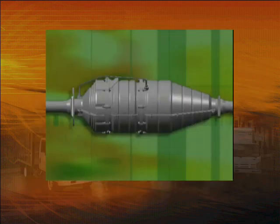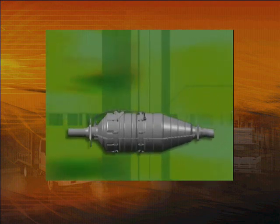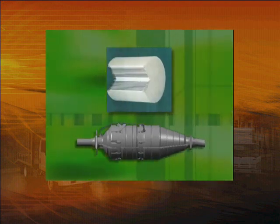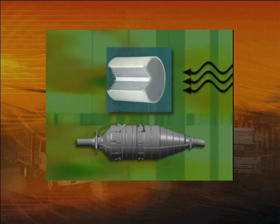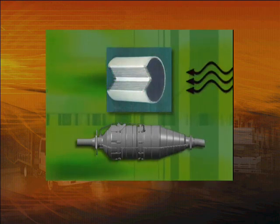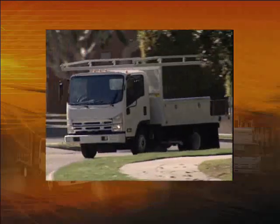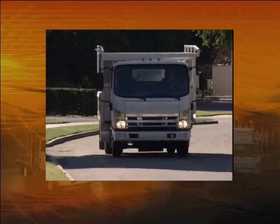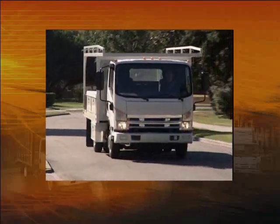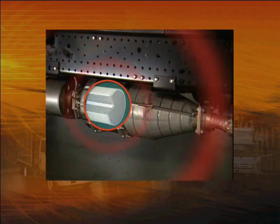The DPF cleans exhaust gases before they're expelled into the atmosphere. Inside the filter housing is a high-tech ceramic material that traps fine particles of soot and black smoke often associated with diesel engines. During normal driving, soot accumulates on the ceramic filter, but unlike other filters on your truck, this one can't be replaced — it's a sealed system that has to be cleaned from within. The system does this by creating a high internal temperature that burns off accumulated soot. It's a process called regeneration.